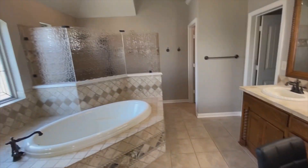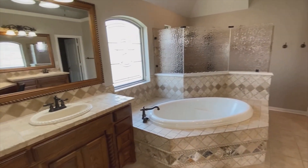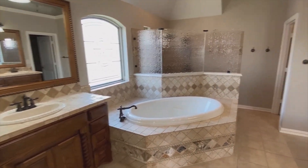And here we have dual vanities, a tub, and a separate walk-in shower.